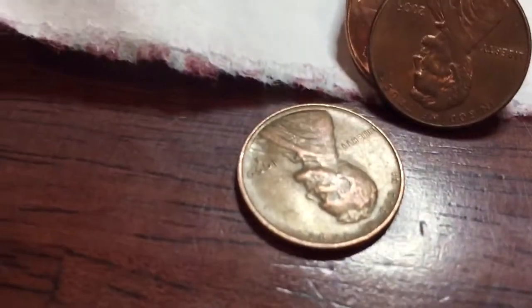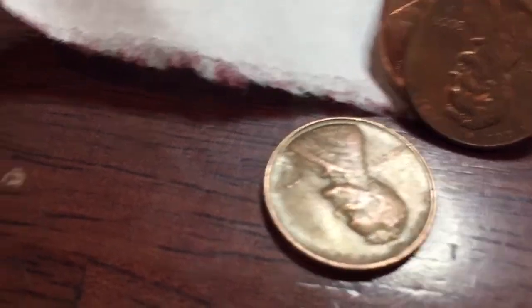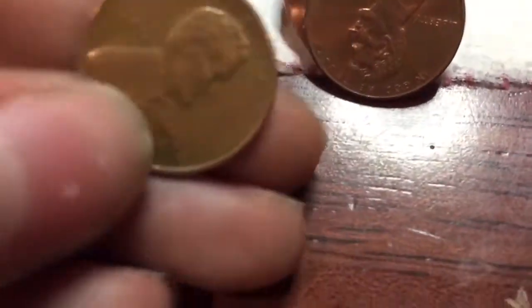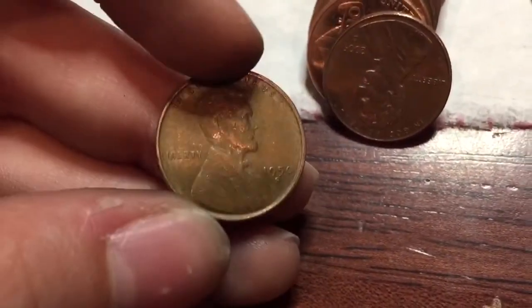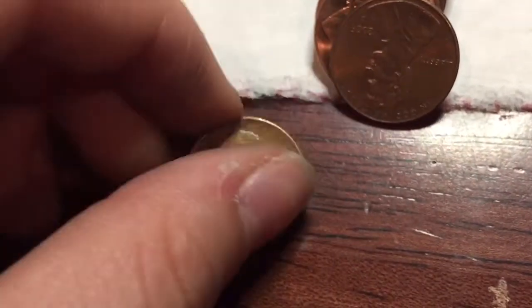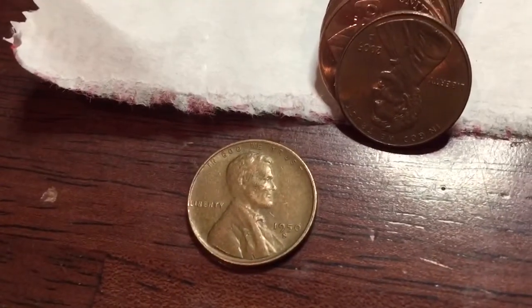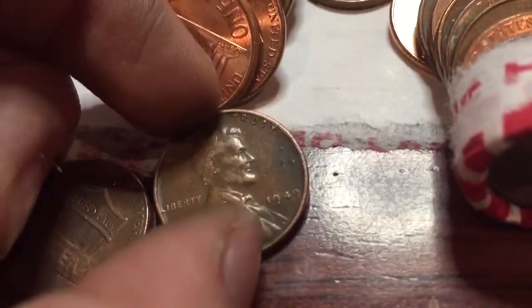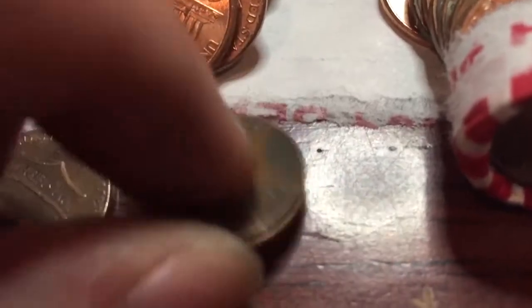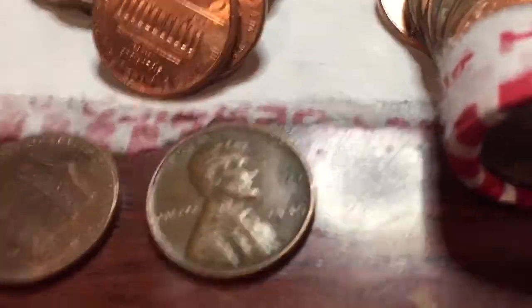Looks like we got our eighth wheatie. I don't see many of these 1950s, so that might be worth something. Alright, let's keep going. Next roll — we got our ninth wheatie, 1949. That's another one I don't see a lot of. Let's keep going.